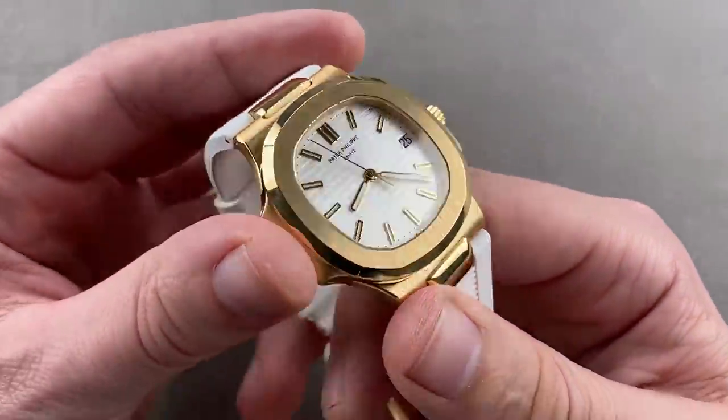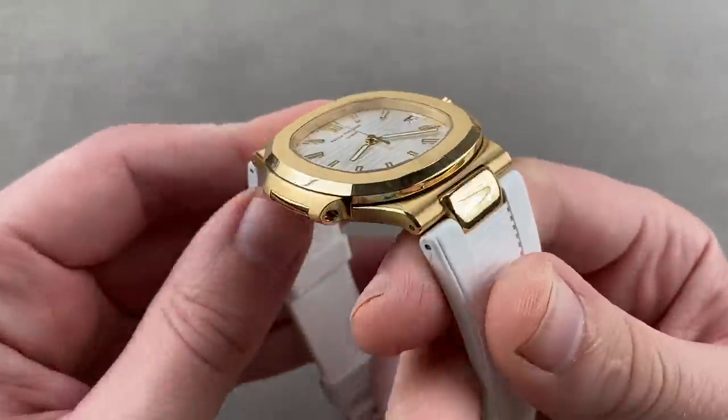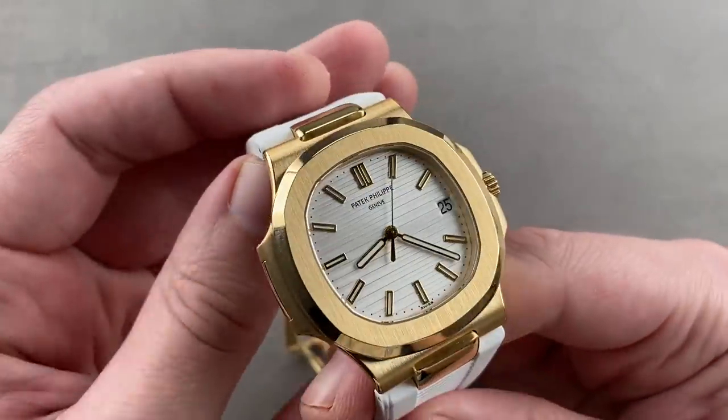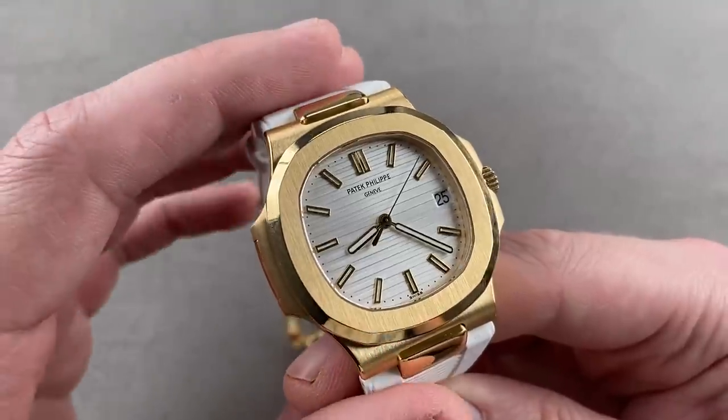In the dark, a true sports watch: automatic winding, totally water-resistant, rubber strap, and an absolute pleasure to wear. Being a 5711, it is quite slender and absolutely suitable for him or for her. With the strap, you have the ability to pull it tightly down around a smaller wrist, so it actually wears better on a small wrist than a standard 5711 on a bracelet.